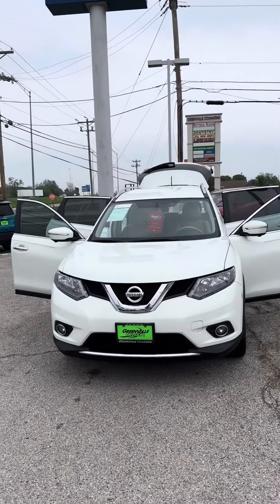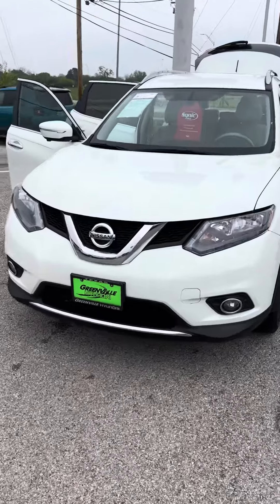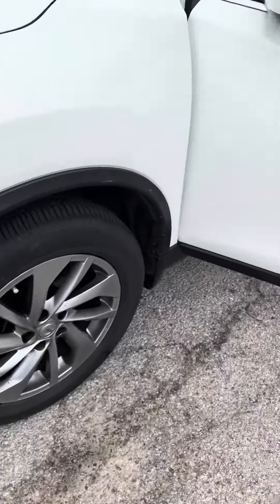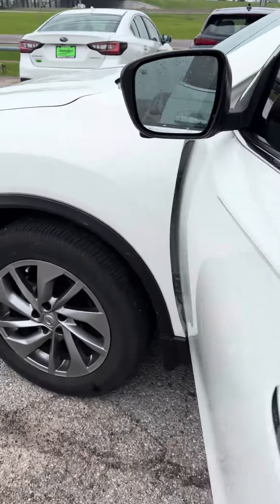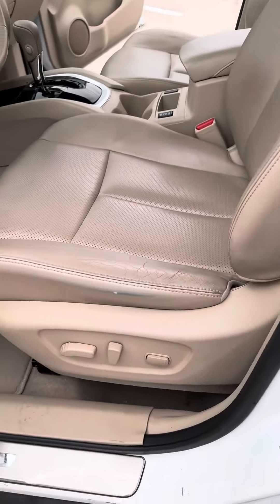Hey, Josh here with Greenville Hyundai, wanted to go ahead and get you a quick look at that 2014 Nissan Rogue. This one has the alloy wheels, keyless entry, heated side mirrors, and full leather inside.